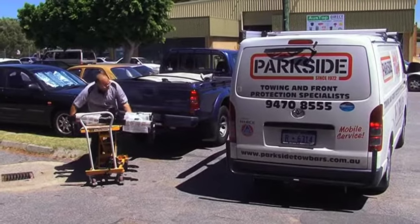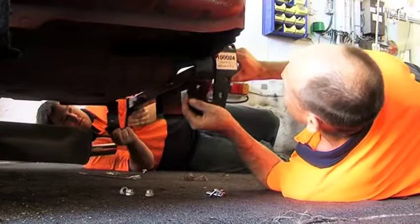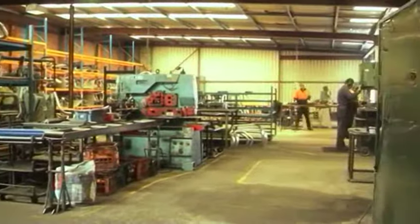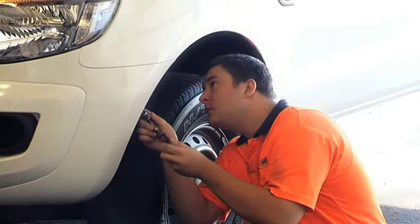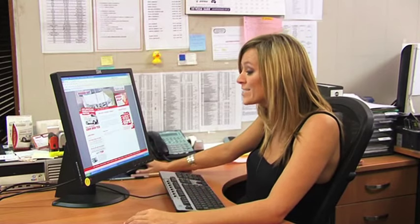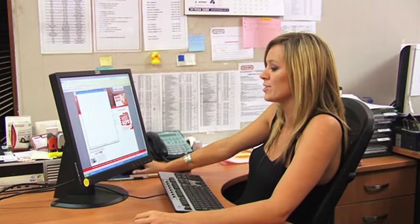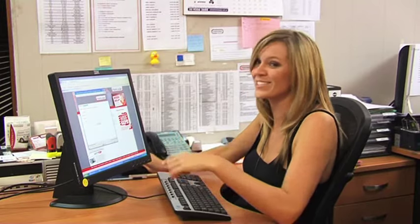Craig is one of the many helpful people I've met at Parkside. It's no wonder they have gained a reputation for being customer focused and have become WA's leading brand for towing and front protection equipment. They've put up with my silly questions and made the whole process very comfortable and easy. All the information is available online as well. Their website, ParksideTowBars.com.au, is extremely helpful — they keep you updated on new products, give you safety tips, and there's even an online chat service available too. So instead of asking silly questions on the phone, you can save the embarrassment and just ask online.